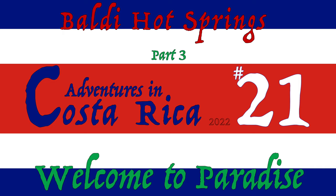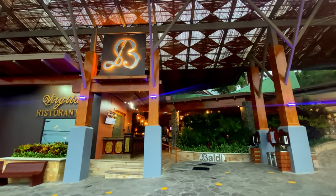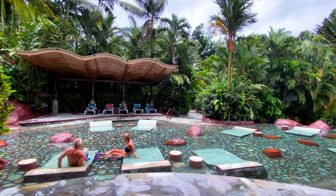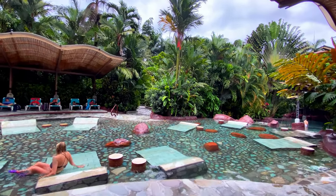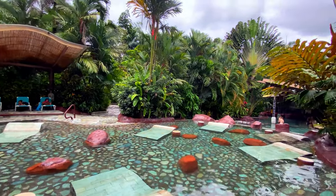Welcome back to another random adventure in Costa Rica. These next pools I want to show you at the Baldy hot springs are the two hottest. Just beyond the bar pool you reach two pools that have the hottest water temperature. They both feature a central shallow pool with each side having a shaded area with pool chairs to relax in.